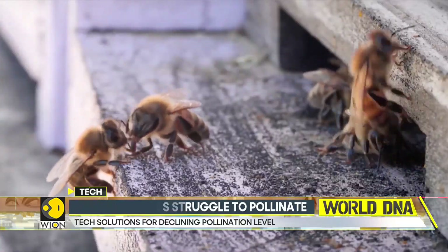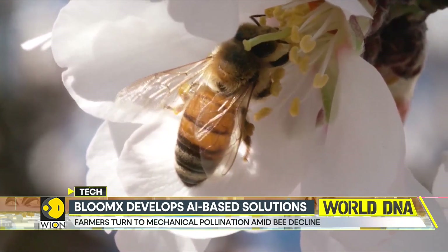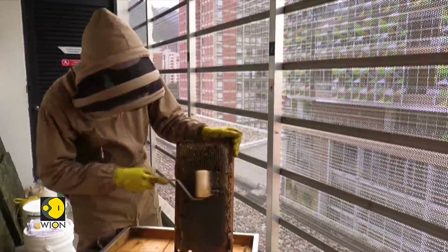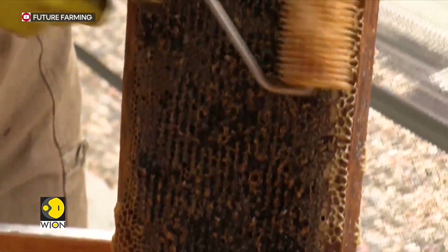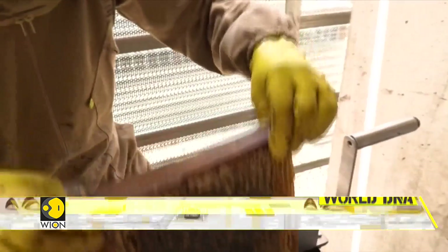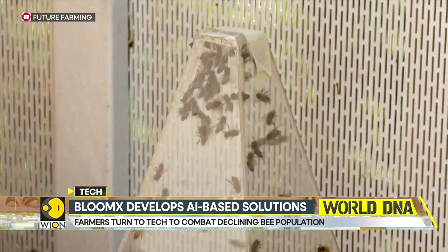This is where the Israeli firm Bloom X comes into the picture. Bloom X has developed two products called Robi and Crosby. Both products are controlled by an AI-based software system linked to a mobile phone app. They are fitted with a GPS tool that lets the farmer know which areas of a field have been treated.